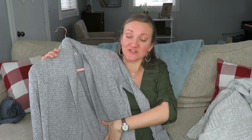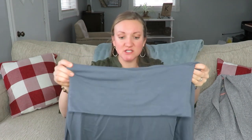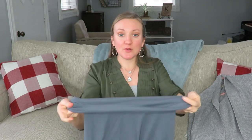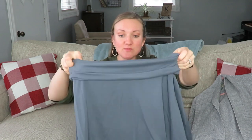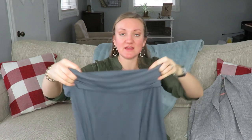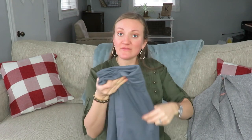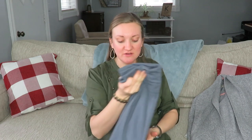Another great staple is stretchy skirts — I recommend stretchy because they expand with your belly. I have a couple of regular stretchy ones as well. This one is actually an Old Navy Maternity skirt. The long maxi skirts are especially great because they expand with your belly and just keep going, and they're very comfortable. I recommend having at least one in your maternity wardrobe.